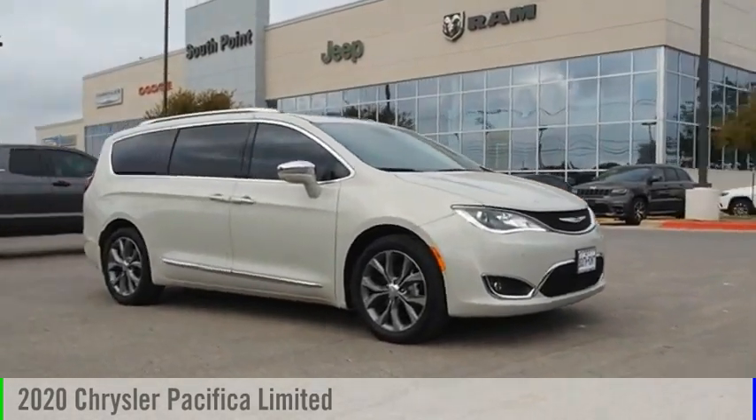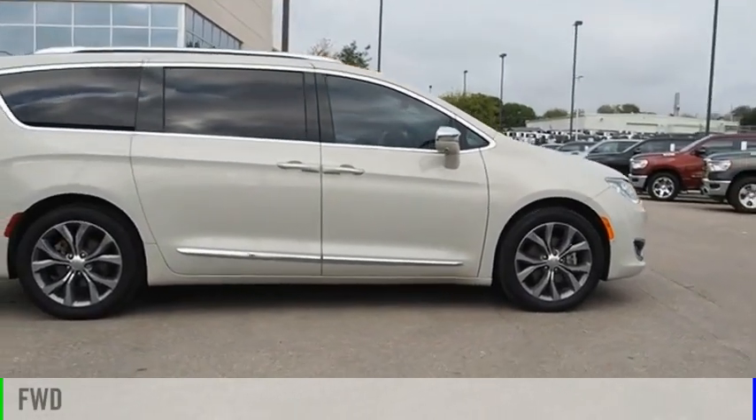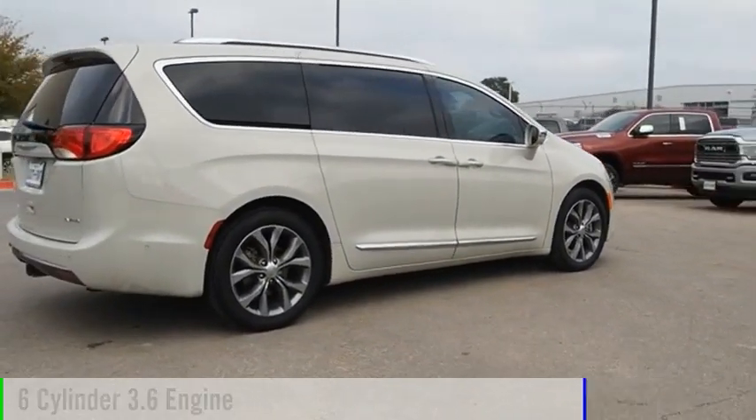Take a ride in the 2020 Pacifica. This vehicle is powered by a front-wheel drive, six-cylinder, 3.6-liter engine.